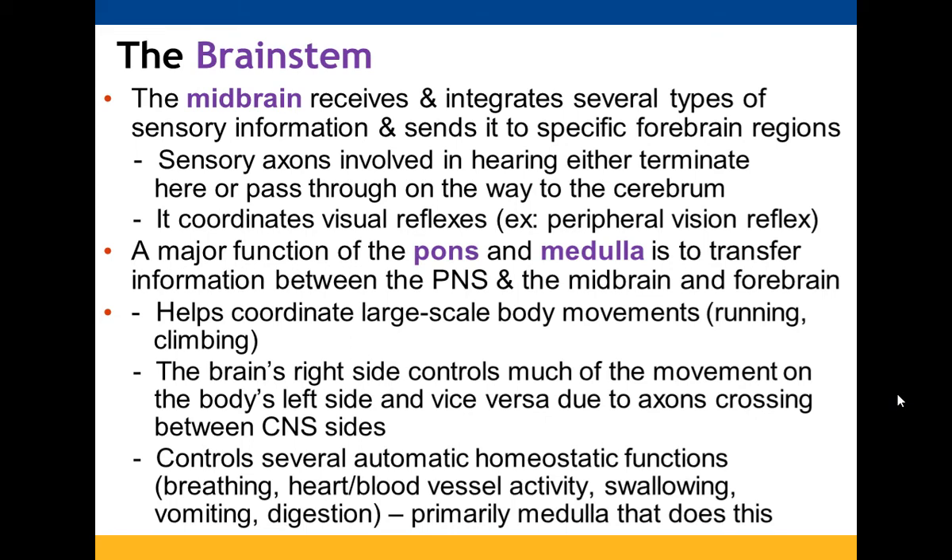In the brainstem, the midbrain receives various sensory information and sends it to specific forebrain regions. Sensory axons involved in hearing terminate here or pass through to the cerebrum, and it coordinates visual reflexes. The pons and medulla transfer information between the PNS and the midbrain and forebrain, helping coordinate large-scale body movements. Axons cross between the two sides, which is why the right side controls most movement on the left and vice versa. The medulla, with help from the pons, controls automatic homeostatic functions essential for life: breathing, heart and blood vessel activity, swallowing, vomiting, and digestion.